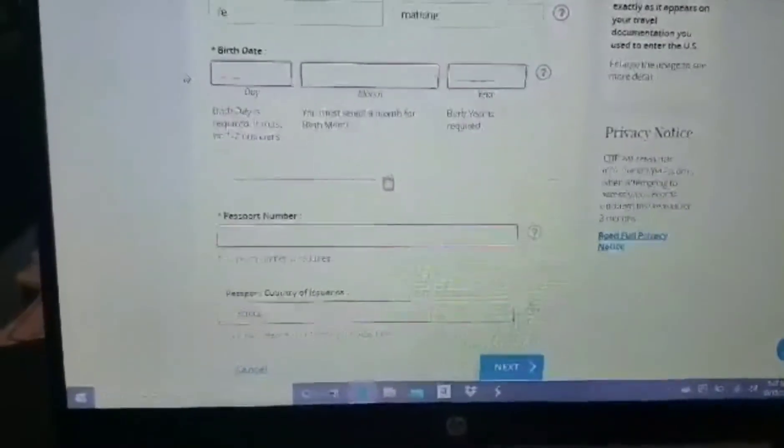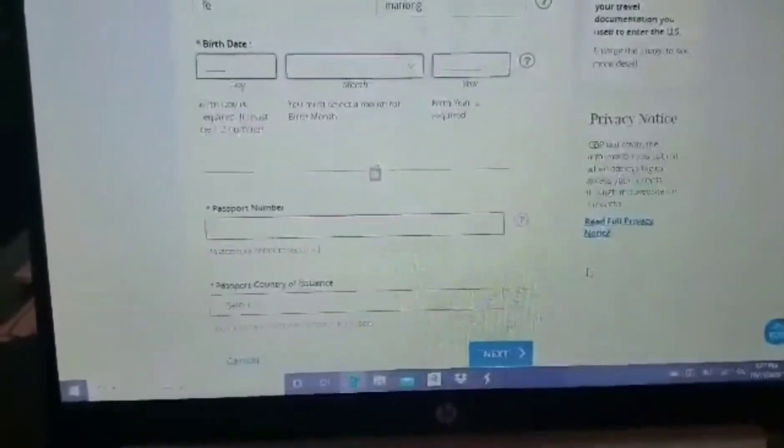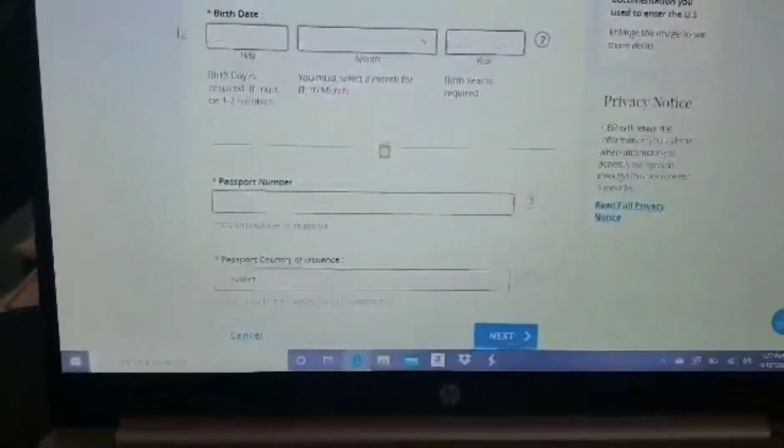That's the thing, guys. You just go to the next piece, and then after those two pages are filled up, you need to print four copies. So that's the I-94.